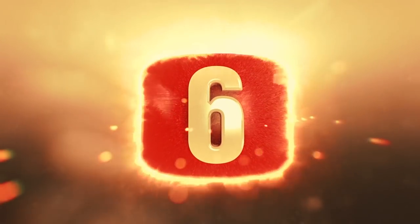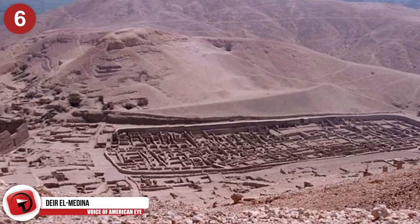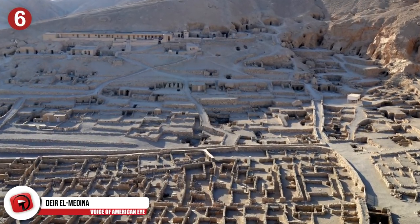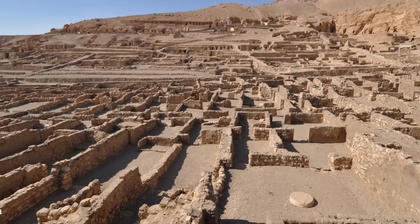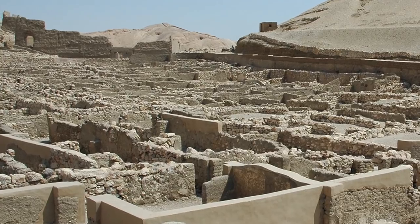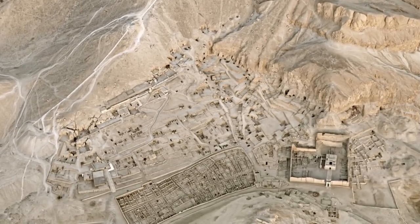Number 6: Deir el-Medina. This village in Egypt was once home to the people who worked on and created many tombs in the Valley of the Kings during the New Kingdom of Egypt, between the 18th and 20th Dynasties. The men who worked here were typically called servants in the Place of Truth, and the ancient name of the settlement was Setmat, meaning the Place of Truth. It was during the Christian era when the Temple of Hathor was converted into a church that the name Deir el-Medina emerged, meaning the monastery of the town.